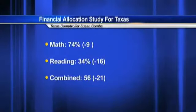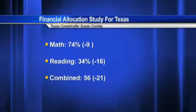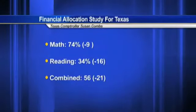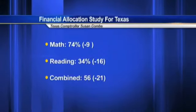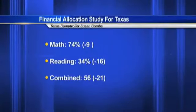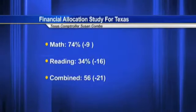The report compiles data from the 2012-2013 school year. It lists BISD's math percentile at 74, which is down 9 percent from the previous year. The district's reading percentile is at 34 percent, down 16 percent from the previous year.